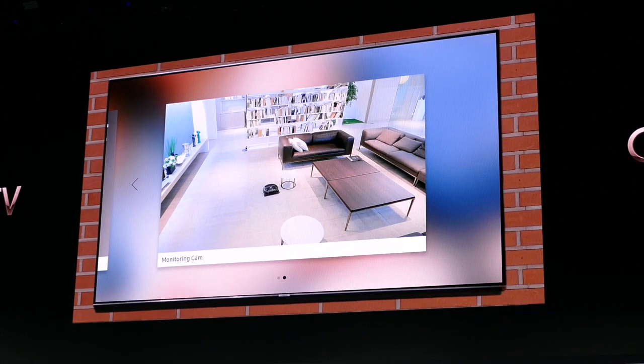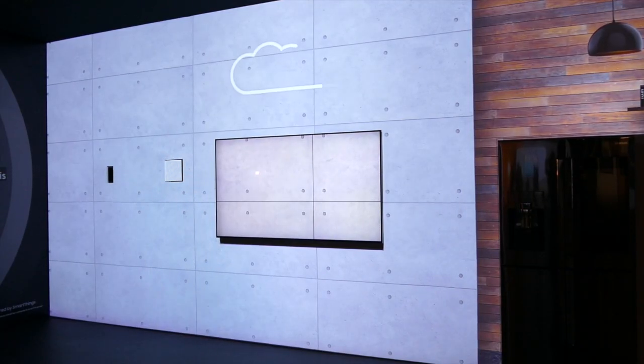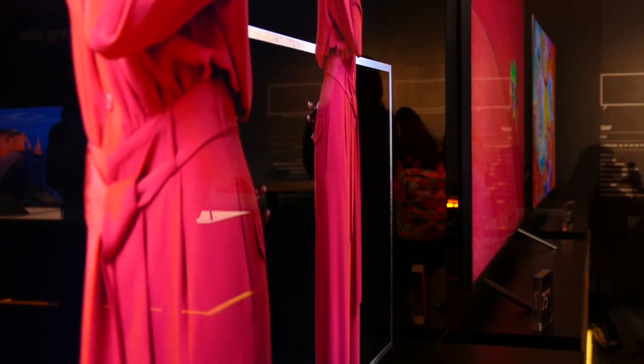I was really amazed by all of the new innovative technology that Samsung is bringing to us. All of their new TVs will be available for purchase beginning in March 2018 — the QLED and a couple of models in different sizes.